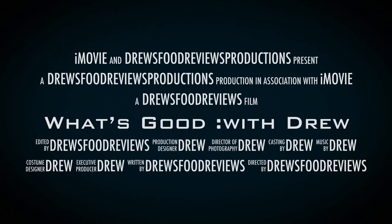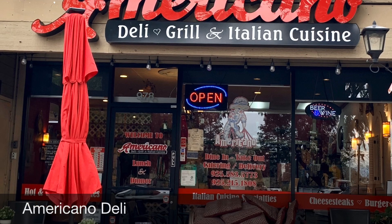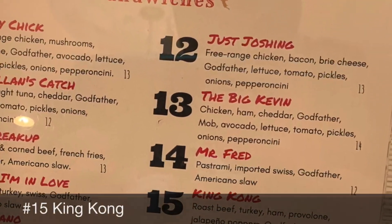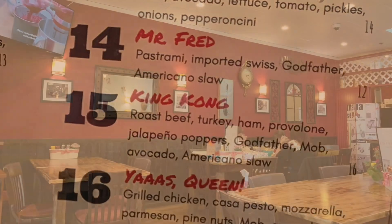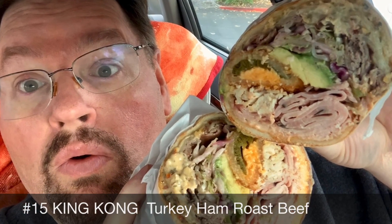Let's get started. Hello everybody, and welcome to another edition of Drew's Food Reviews. Today I've got another episode of What's Good, and I went down to my local restaurant — it's just down the street from me.